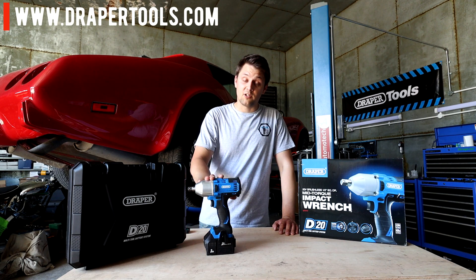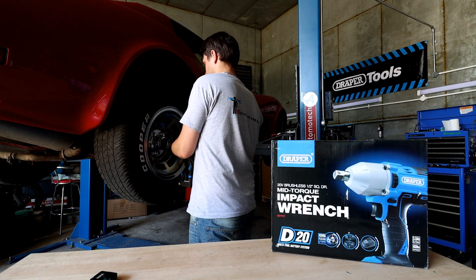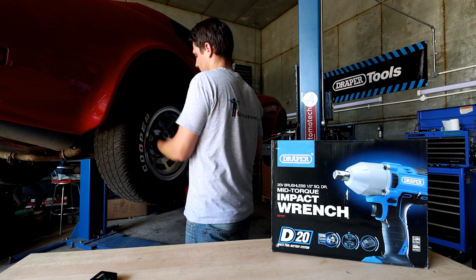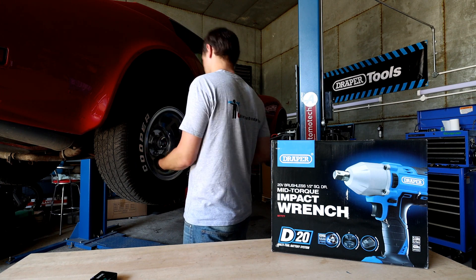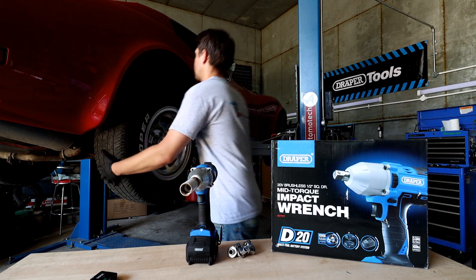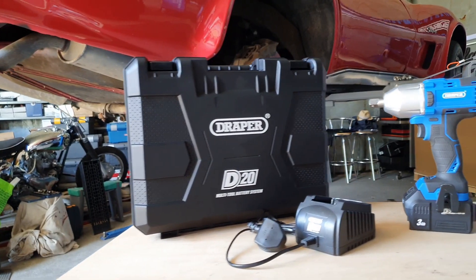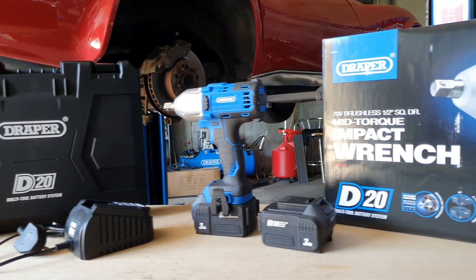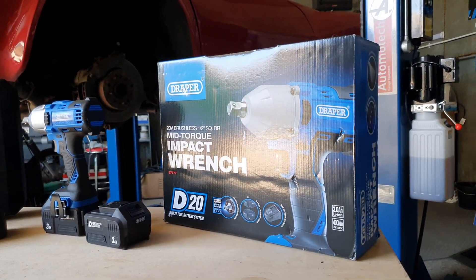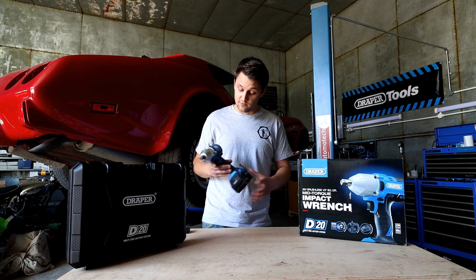I'm doing a giveaway on this brushless half-inch impact gun — 400 Newton meters with five different speeds and a little LED light. I've been using this for the last couple of months just to try it out, and it's been brilliant — taking wheels off, working on suspension components, everything came undone with no issues. It comes with two different batteries and a charger, and being in the D20 range from Draper, you can use the same battery on different tools.